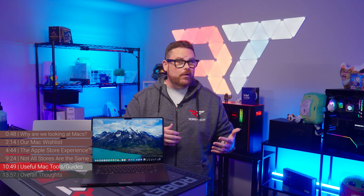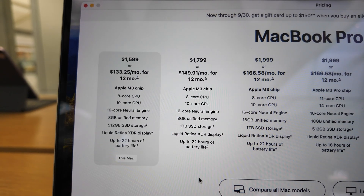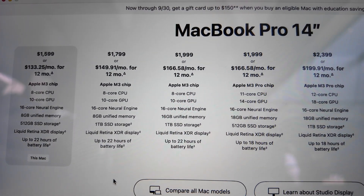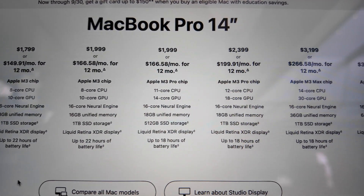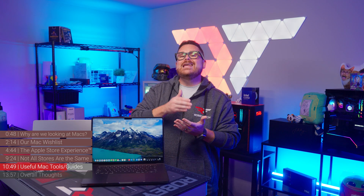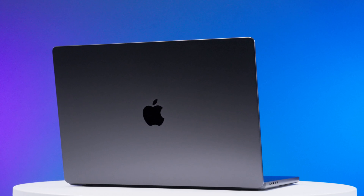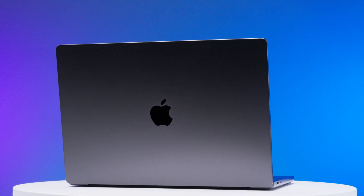In many cases, the jump from M3 to M3 Max will literally cut your wait time in half for things like compiling code, rendering videos, and handling larger, more complex photos and videos. The M3 Pro will be about 20% better on average versus the M3 at all of these things — so you need to decide if 20% is enough or if you need closer to 50%. If you're at the cutting edge doing 3D modeling, game engine work, or machine learning, the M3 Max is going to be your only option.